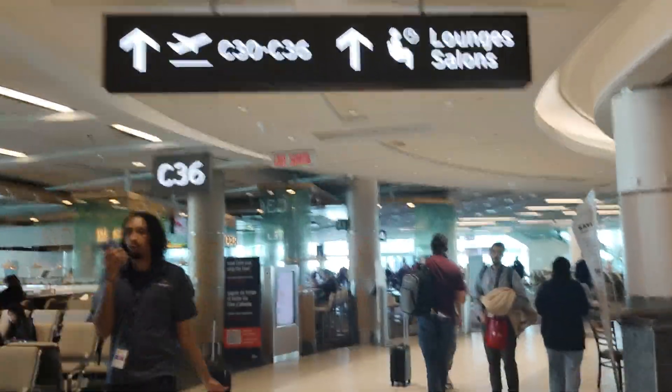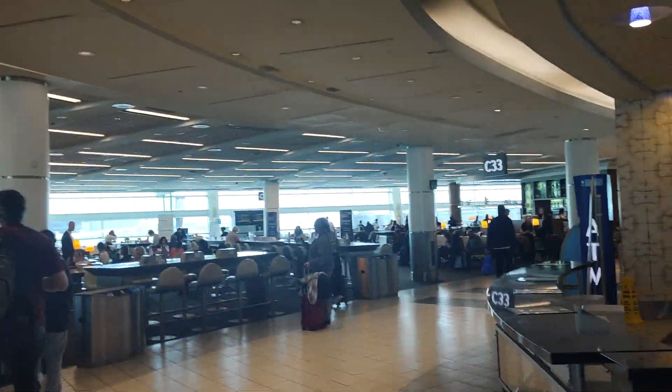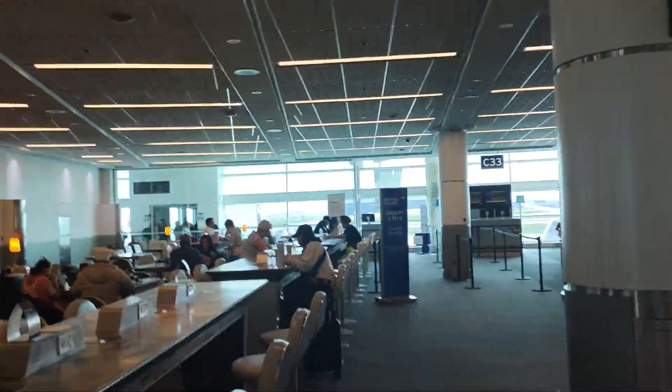My boarding time is in two hours. I just walked around — there's British Airways at C-33.